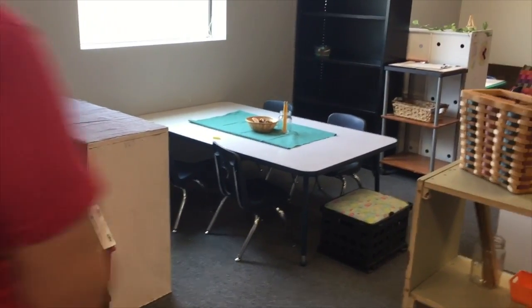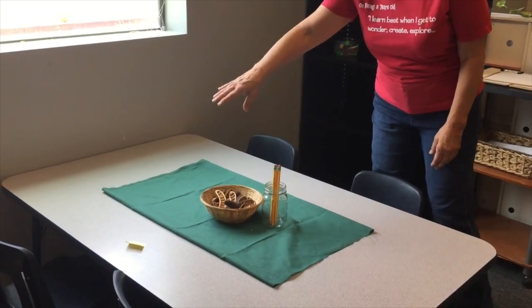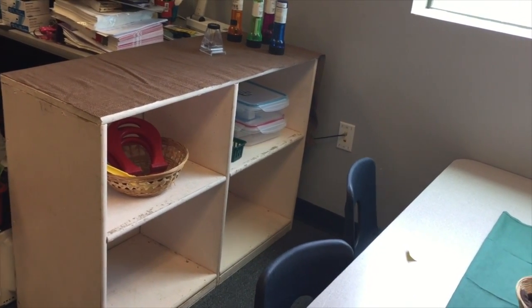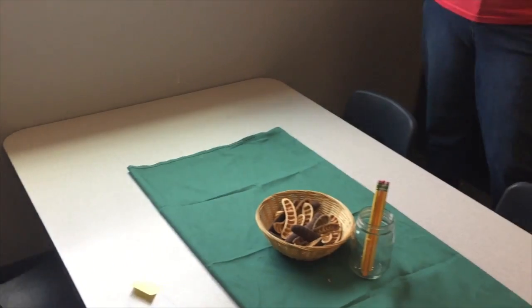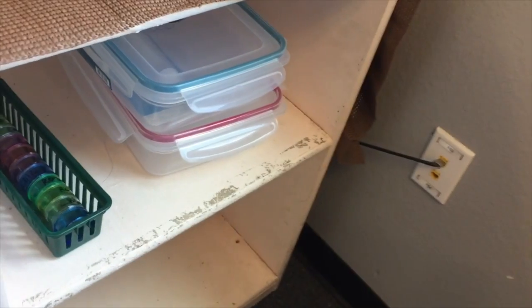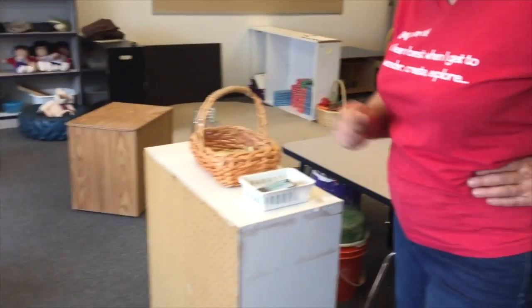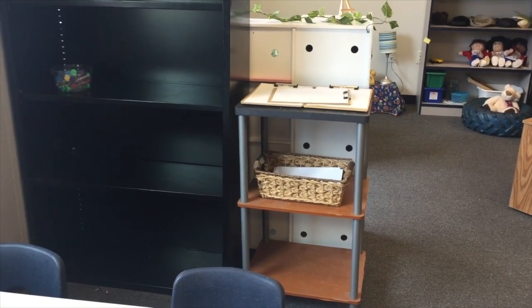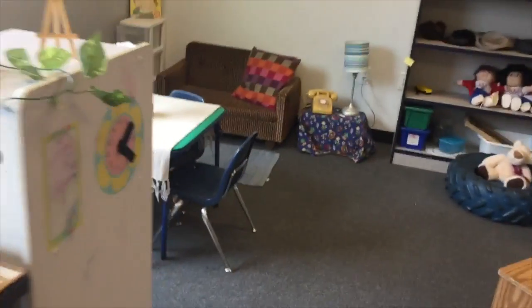Then we go into the science area. Just the beginning of a little provocation is out here — some pots and they'll put out some magnifying glasses. They're expecting a worm bin, which will fit into one of those areas. They made their own light tables with battery-operated lights. Some of the things that can be used with the light table are right next to it and can be changed out. There's also a shelf on the other side for science tools — magnifying glasses, tongs, and things like that. In every area you'll find clipboards and paper for children to be writing, and books related to that area.